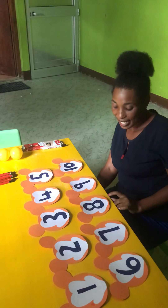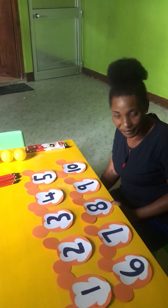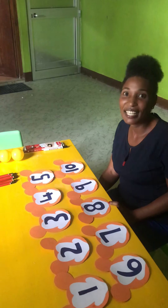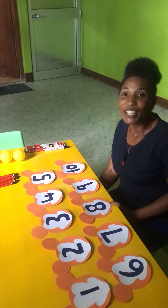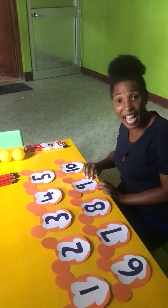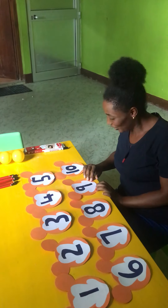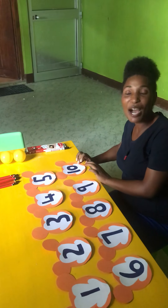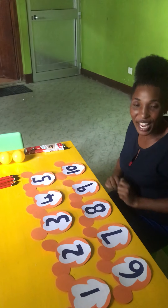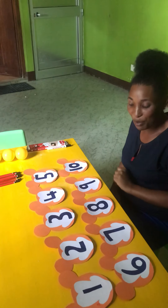And this one is number eight. Yes, can you repeat again to say number eight? Good, my friend. Say number nine. Very good. Say number ten. Yes, very good. Good, my friend. Thank you, my friend.